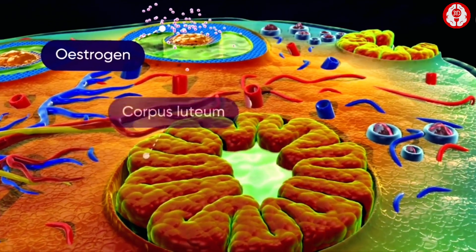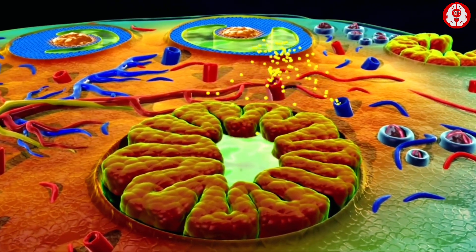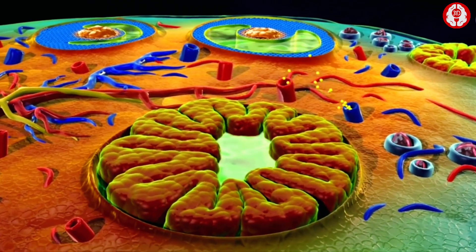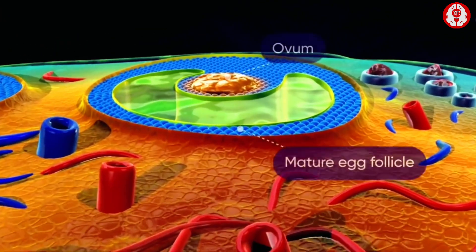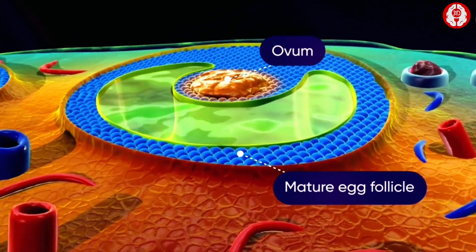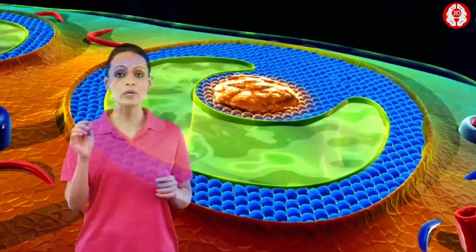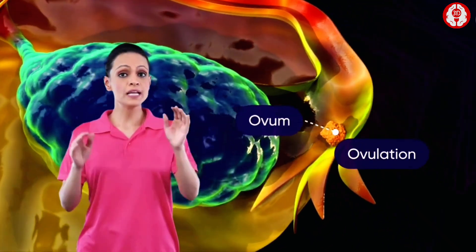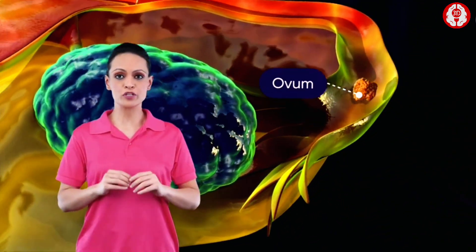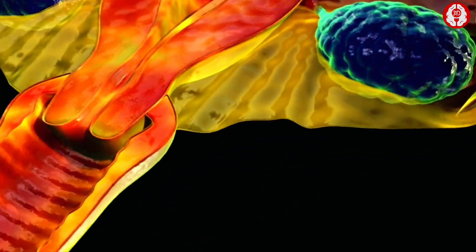The ovarian or egg follicle releases a hormone known as estrogen, and the corpus luteum secretes the hormone progesterone. Every month, one egg follicle matures. This follicle releases its ovum, a process known as ovulation.